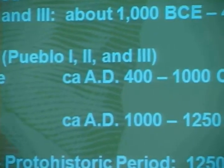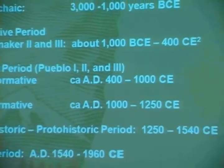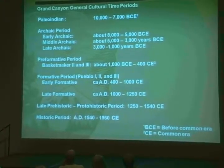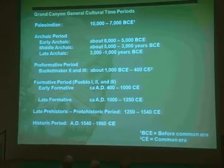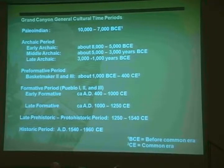I'll provide here just a brief overview of the cultural time periods of the Grand Canyon, and I'll review these again as we talk more specifically about the sites that we excavated in this project. I don't expect you to memorize this — I can give it to you as a handout later if you like.